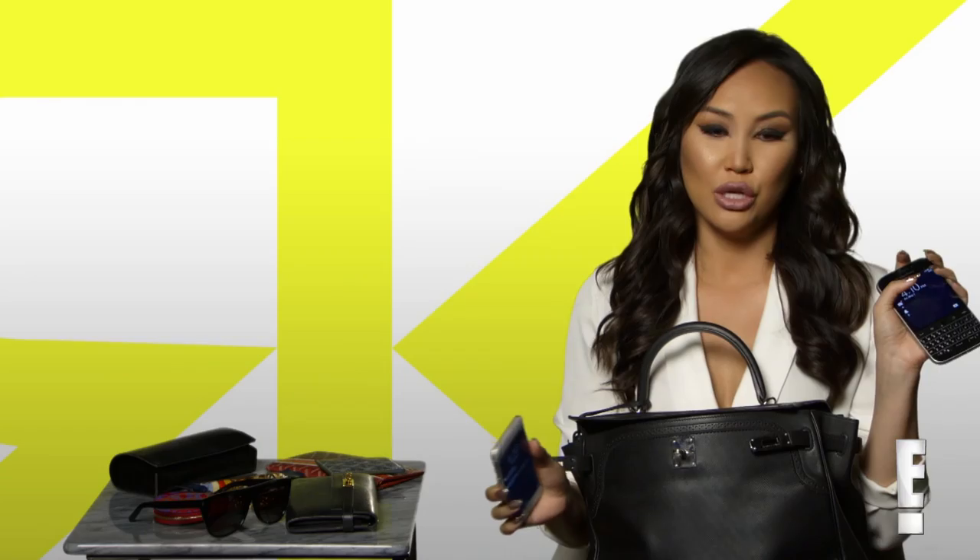My two phones — a Blackberry and an iPhone. I use my Blackberry for emails mostly, and my iPhone for texting and all the fun apps and all that stuff.